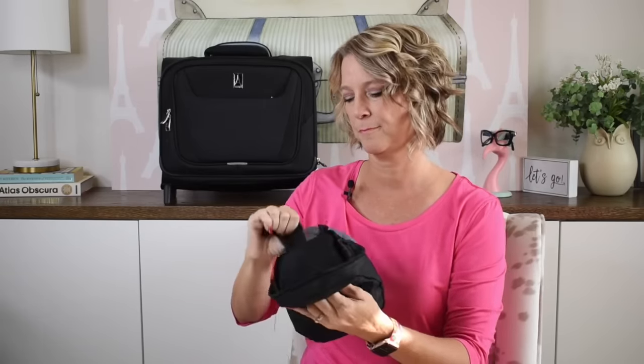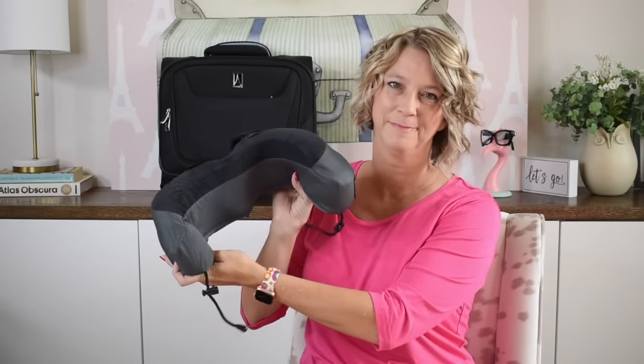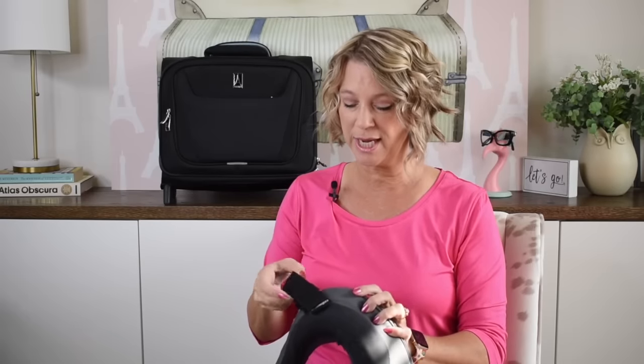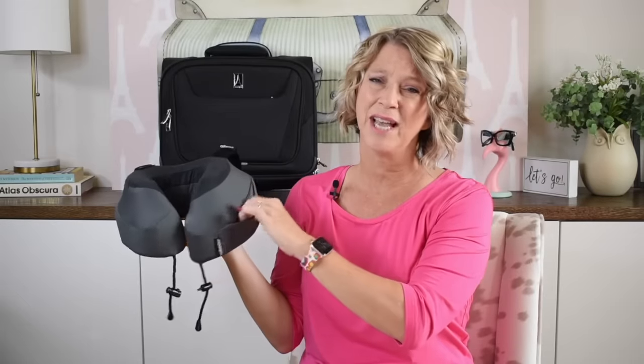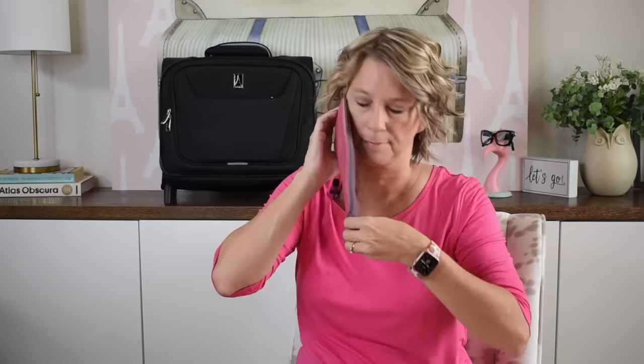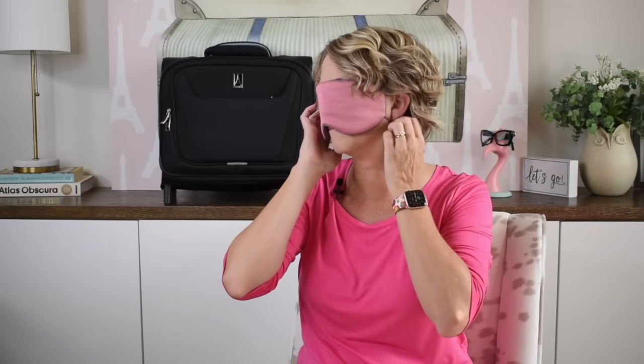Pack Tylenol for the dry air in the airplane and for not getting adequate sleep due to time changes. A great neck pillow has very strong Velcro straps that attach to the headrest so your head won't fall forward — it even has a small zippered pocket for a valuable. I also love an eye mask that doesn't ruin your hair because of adjustable ear pieces, and it comes with a free pair of Honeywell earplugs.